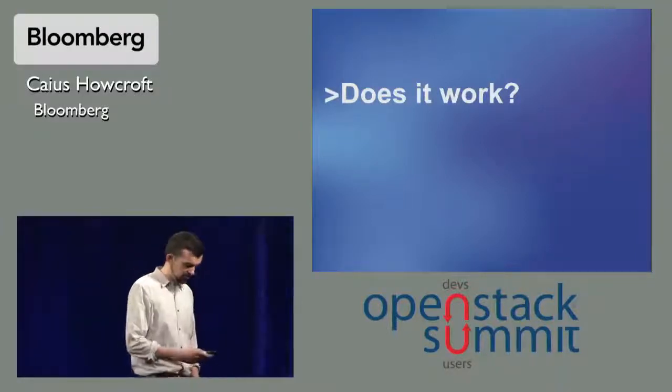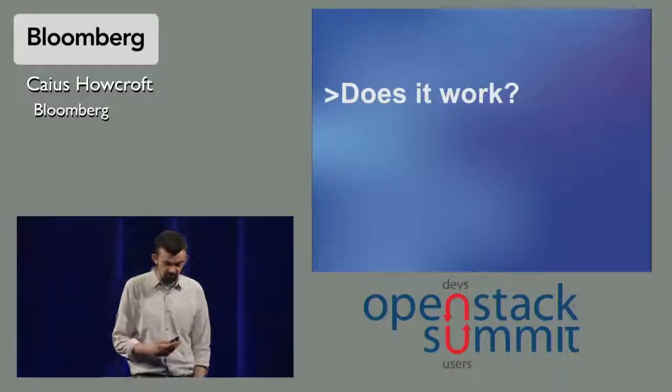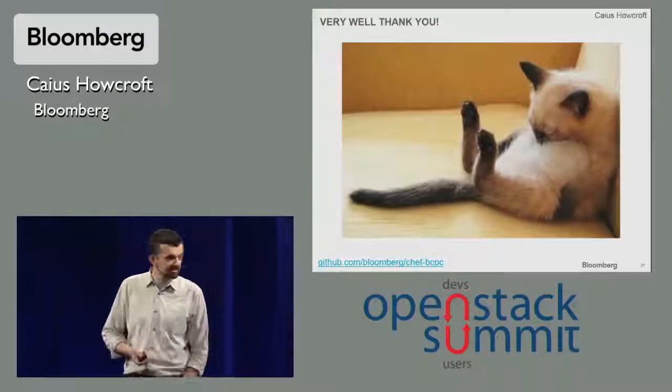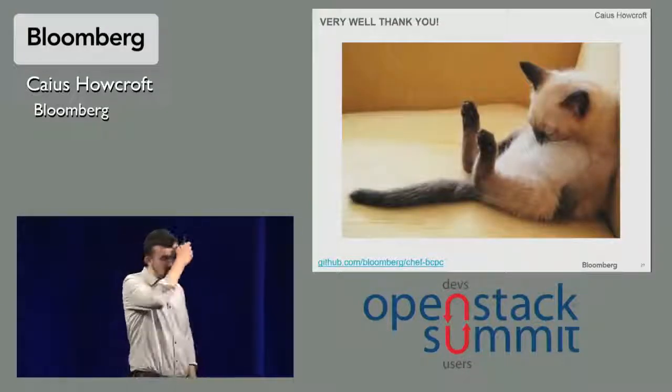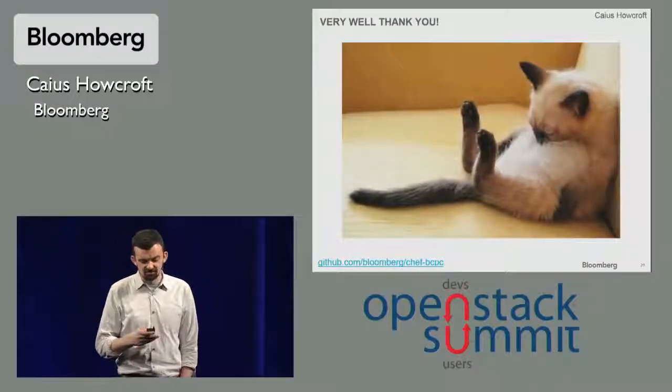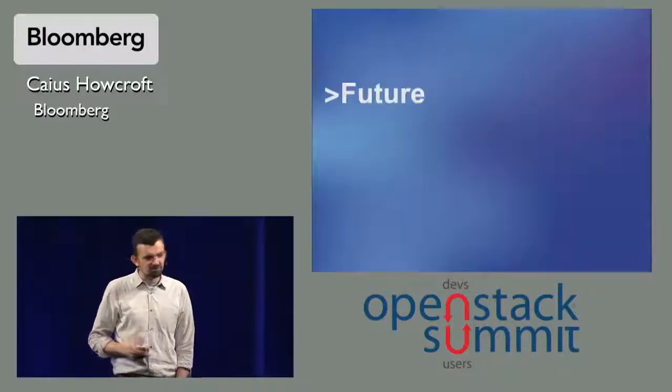So the question: we've gone to all this length to make a highly robust architecture — does it in actual fact work? The answer is yes. I'm the guy who gets called if there's a major problem, and I spend my evenings doing other things. So it's pretty solid.